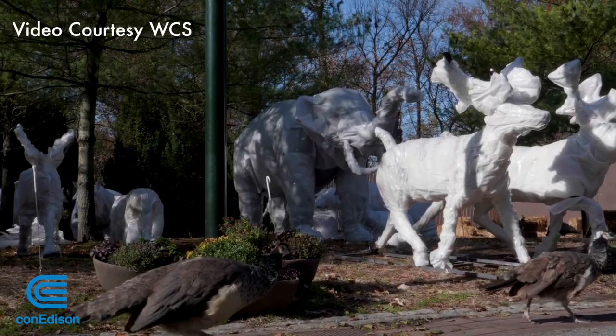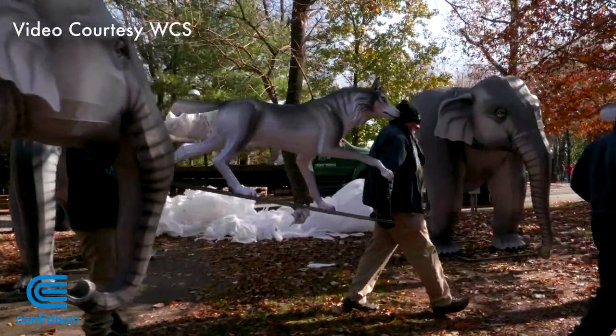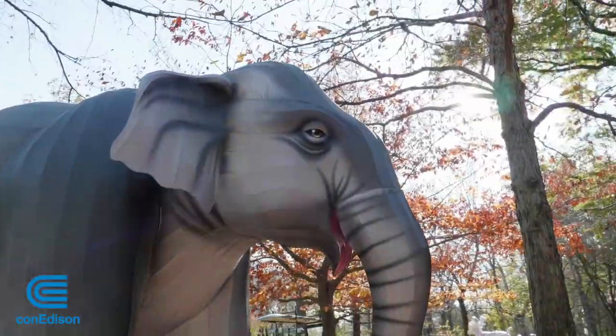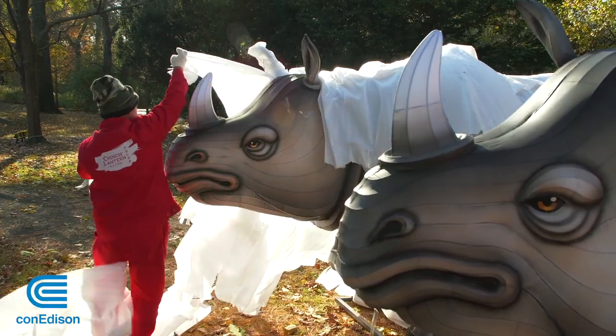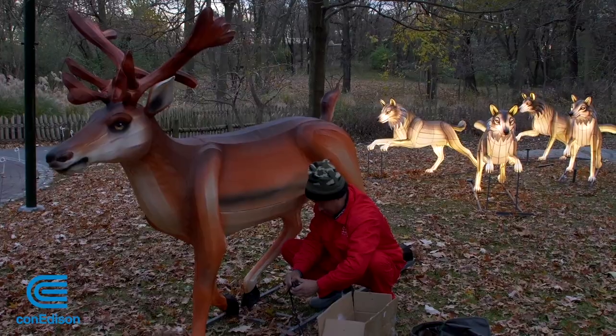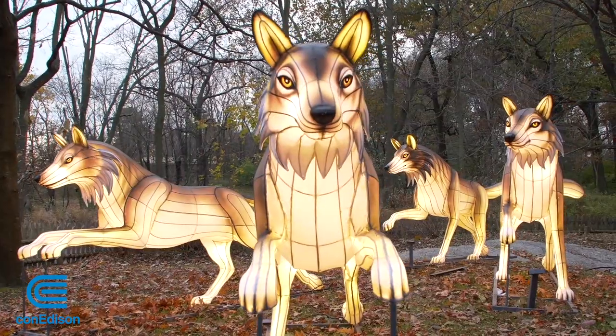It's a special holiday delivery for the Bronx Zoo. They're unwrapping and displaying their newest exhibit, including elephants, tigers, and rhinos — all for the return of the Bronx Zoo holiday lights after a 10-year hiatus.